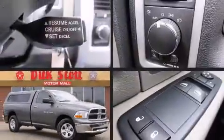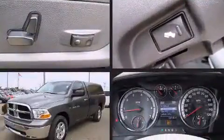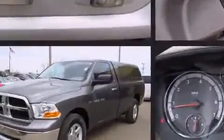This two-door, three-passenger truck still has fewer than 60,000 miles. It features an automatic transmission, four-wheel drive, and a powerful eight-cylinder engine.